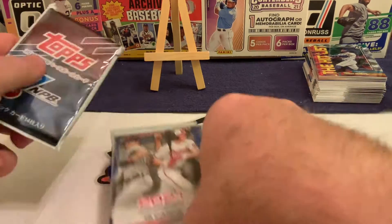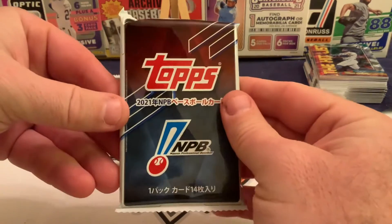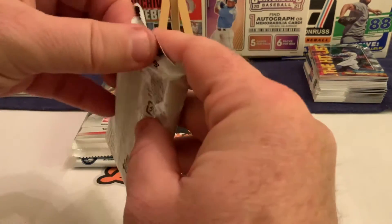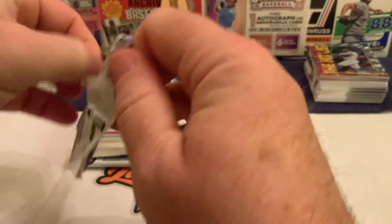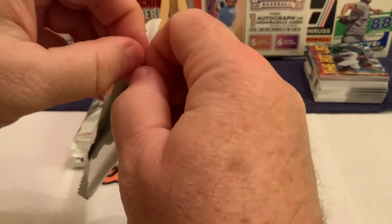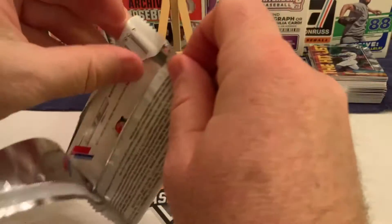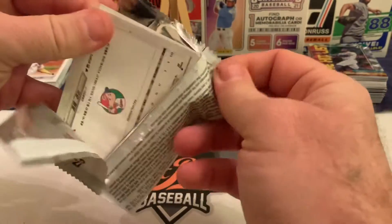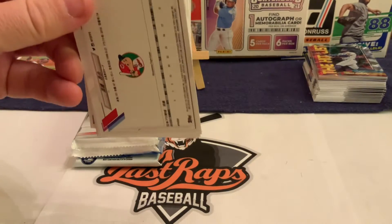We got ourselves the Bowman — that is exactly what we were looking for, so ecstatic for that. Now we've got the NPB pack here. There were 14 cards in the pack, and we had a Yuya Yanagi numbered out of five in the first round of these boxes. Anytime we can get the Bowman out of one of these, we're pretty jazzed up about it.